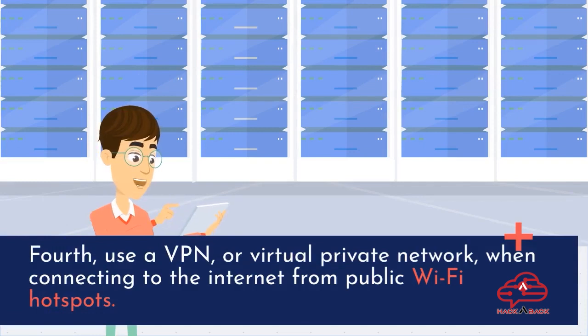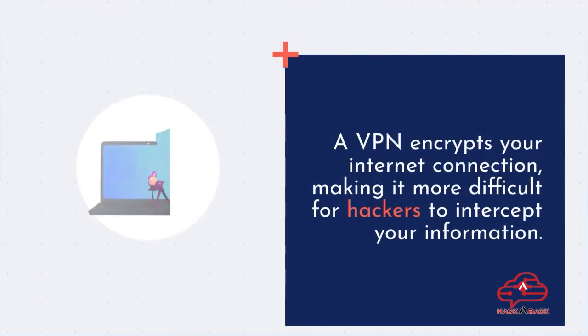Fourth, use a VPN, or virtual private network, when connecting to the internet from public Wi-Fi hotspots. A VPN encrypts your internet connection, making it more difficult for hackers to intercept your information.